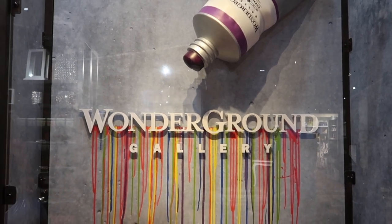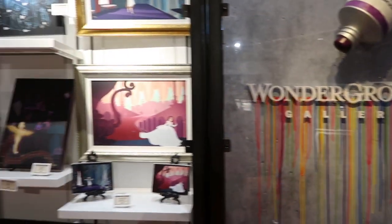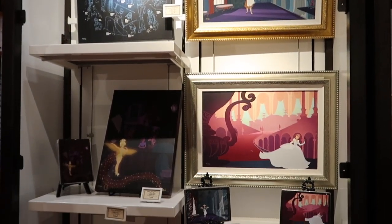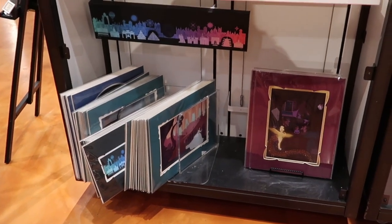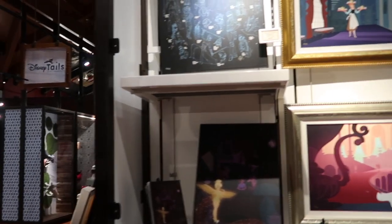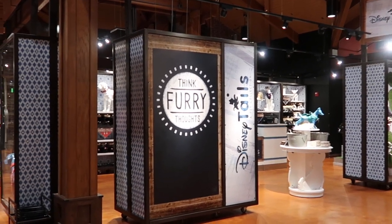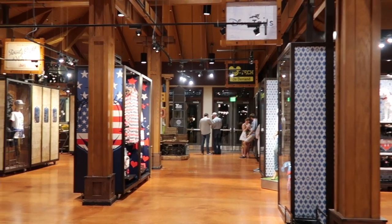Hi! We are in the Marketplace Co-op in the Wonder Ground Gallery and I wanted to give you an overview. I know so many of you love the postcards and items that come from the shop, but if you haven't had a chance to visit it you might wonder what it looks like. So this is the exterior, and the Marketplace Co-op is kind of sectioned off — there's Disney Tales, there's pet merchandise, and there's a D-Tech store.